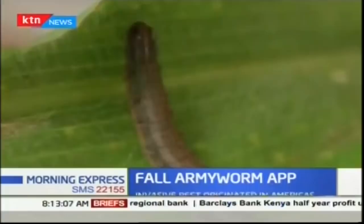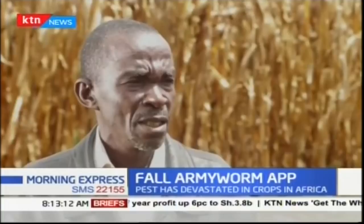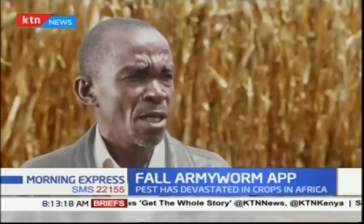When the fall armyworm broke out, it took me a while to recognize it. By the time I knew it was the maize-destroying worm, my whole garden had been ruined. But from what I've learned here today and the trap we've been given to use, I hope to save crops compared to losing them as before.